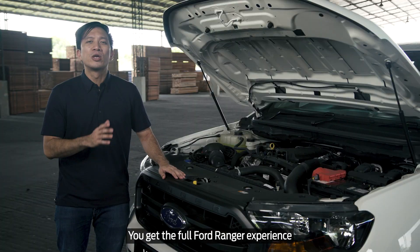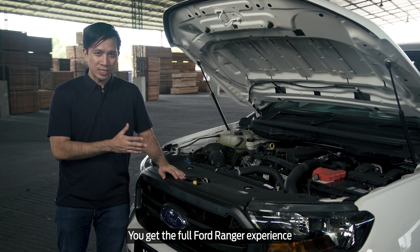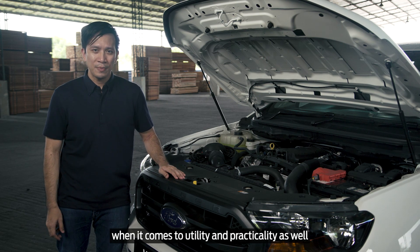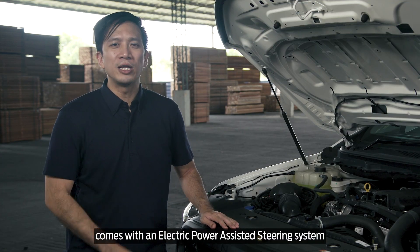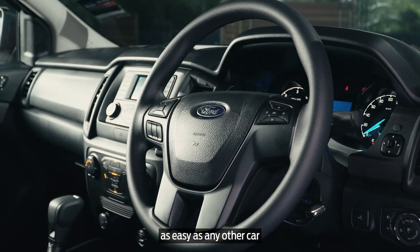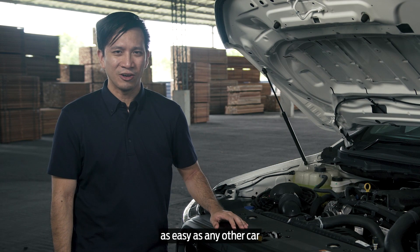Asides from power, you get the full Ford Ranger experience when it comes to utility and practicality as well. The Ford Ranger XL comes with an electric power-assisted steering system, which makes manoeuvring this pickup truck as easy as any other car.